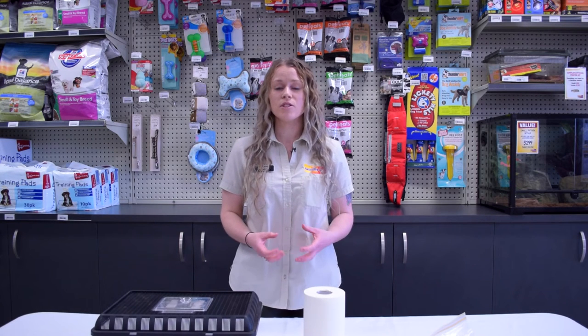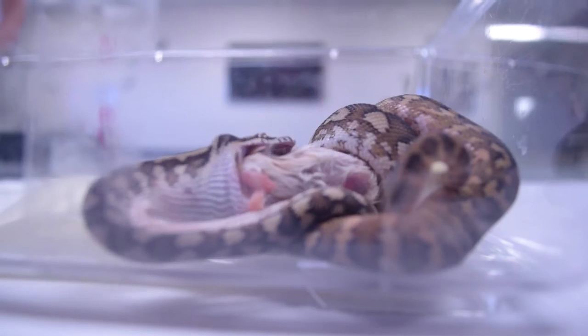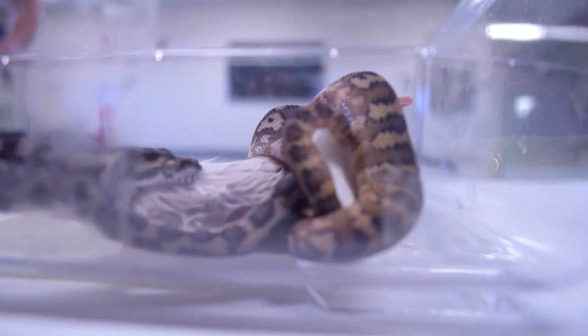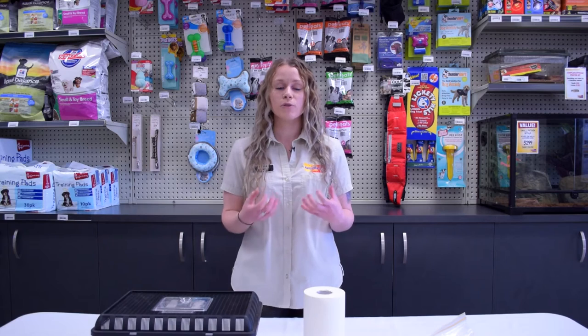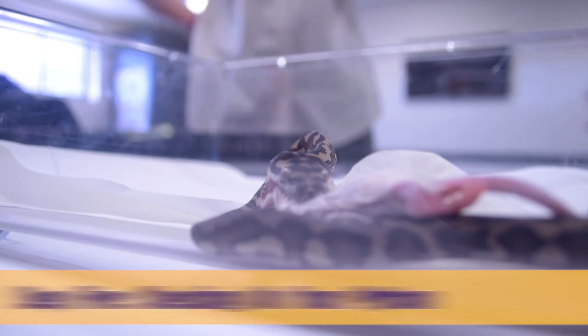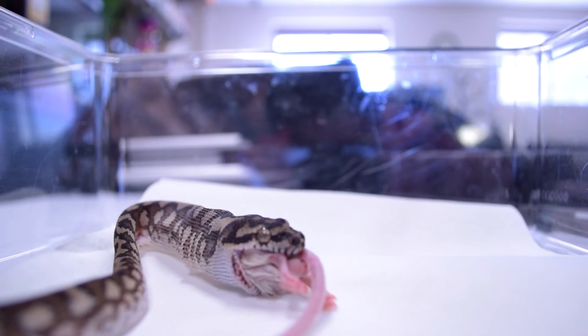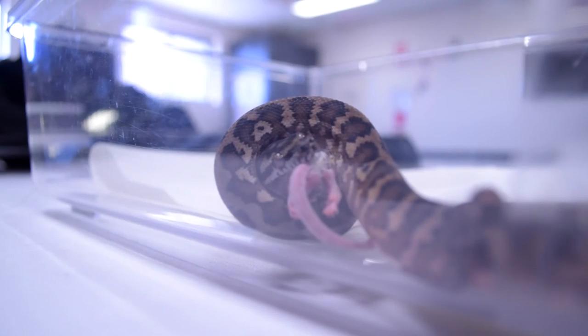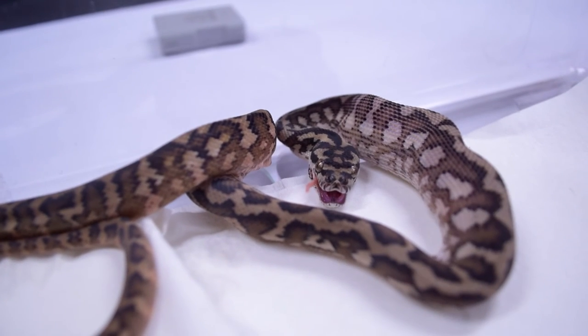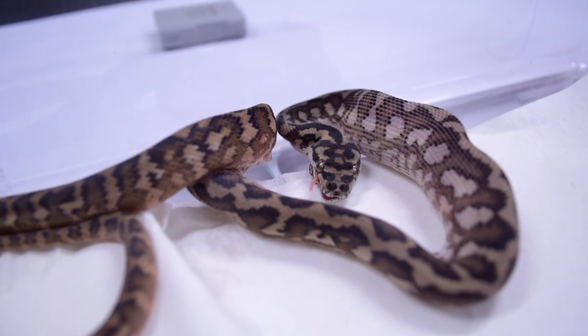Close the lid of the enclosure that you're feeding him in and leave him alone for a good 15 to 20 minutes. This will allow the python some time on its own to fully get down the food item. Without disturbing your python, keep checking on him to make sure he is fully completing his meal. If your snake is not interested, you can reheat the food within 15 minutes in more warm water, but dispose of the food if your snake refuses it again.